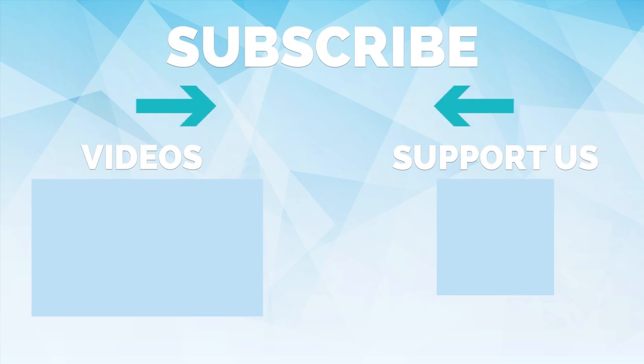Thank you so much for watching. Please subscribe and turn on post notifications so you never miss a video. If you want to support us and help continue making our videos, then join us on Patreon from only one dollar a month. See you on the next one.